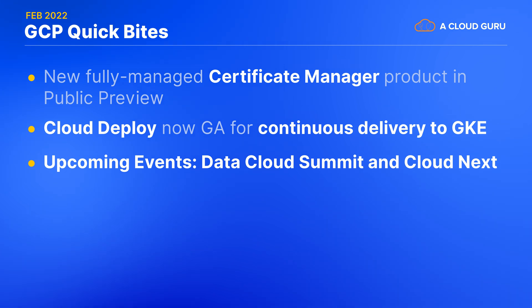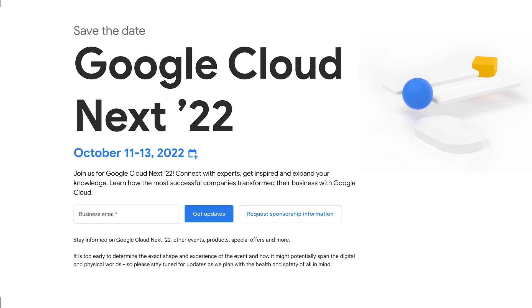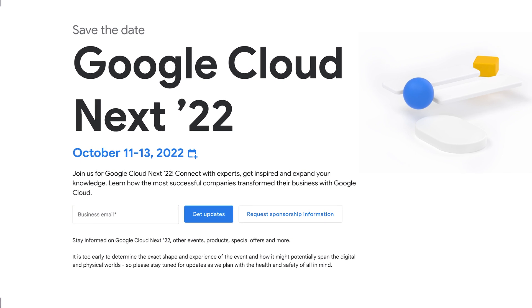Finally, I want to let you know about some upcoming events. Coming up on April 6th is the Data Cloud Summit — an online event all about AI, machine learning, analytics, databases, and more. We now have a date for Google Cloud Next '22. Cloud Next is Google's annual conference packed with all the most exciting GCP announcements, so make sure to block off October 11th through the 13th. And if you're hoping this might wind up being an in-person event this year, be sure to also reserve some extra time for travel to and from San Francisco. I hope to see you there.